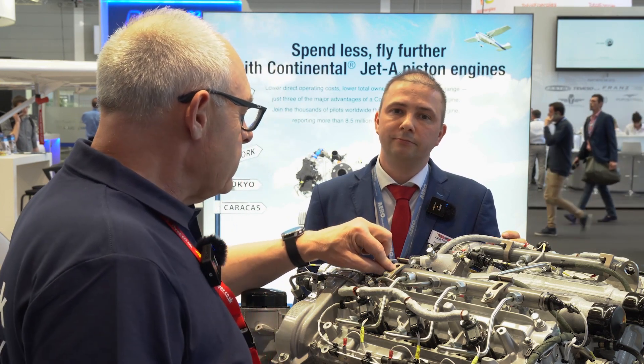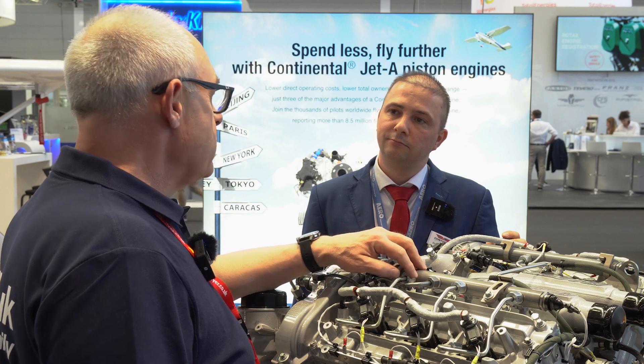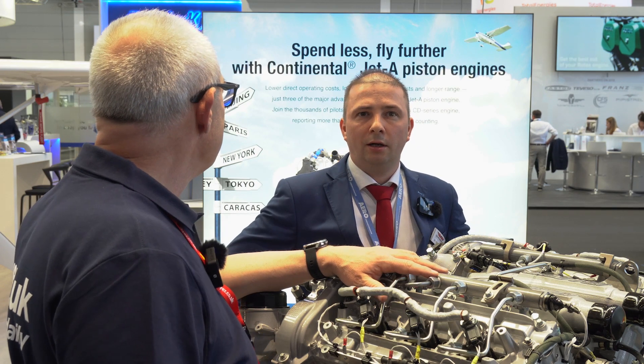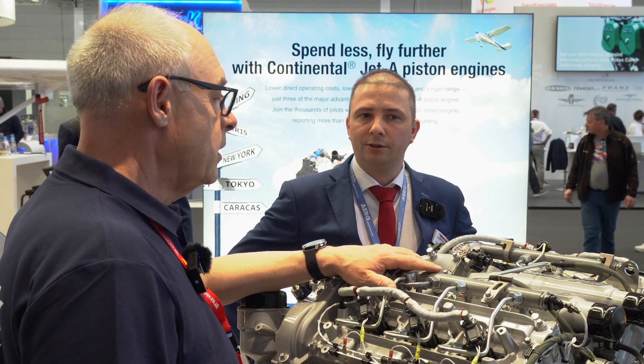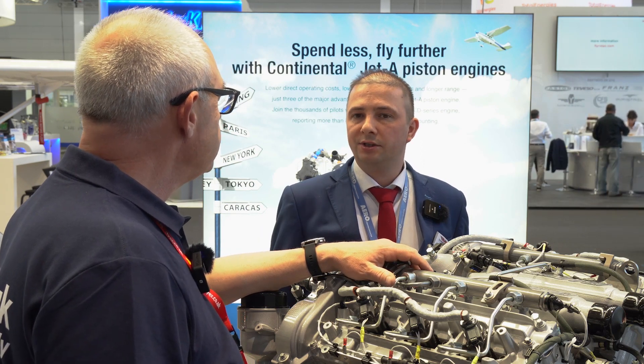So when was it — when did Diamond, who's the first customer for the DA50, when did they come on board? I believe they announced it at the last trade show — so that would be two years ago. In 2019, they announced that they want to use our engine for the DA50, and then we started to get into the certification program.